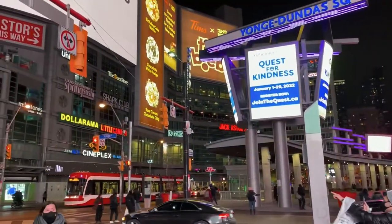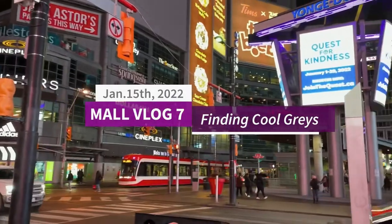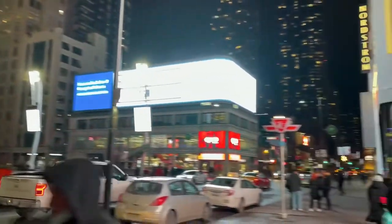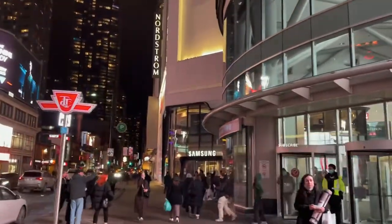Hi there, hope you're having a good day, and welcome back to another video. Haven't done one of these videos in a while, so today we're going to go into stores in downtown Toronto. We're going to go to Foot Locker, Champs, the Nike store, and see what sneakers we can find in stores in 2022. I gotta say that I'm very happy with what I found, and let's get started.